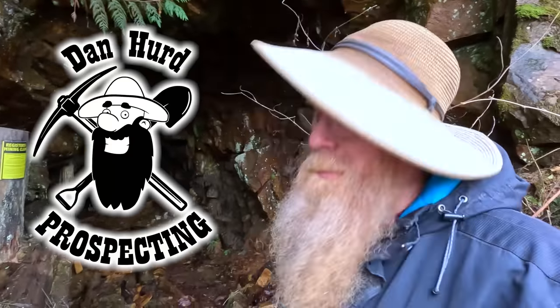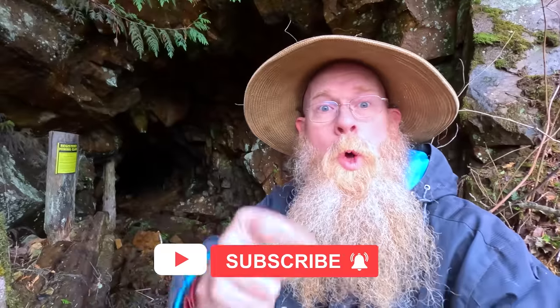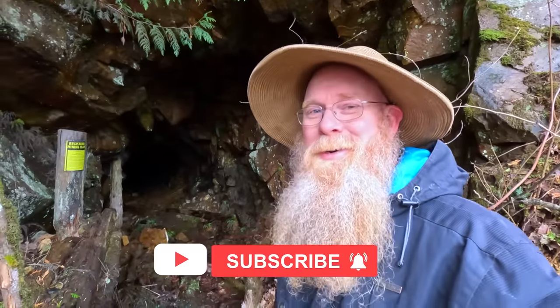Hello everyone, Dan Hurd with Dan Hurd Prospecting here. Welcome back to my channel, and if you're new, welcome. I hope to earn your subscription today. I'm back here at my Blue Chip mine.